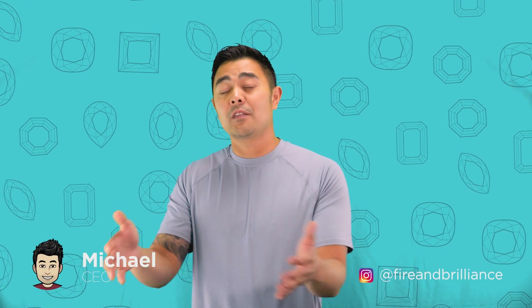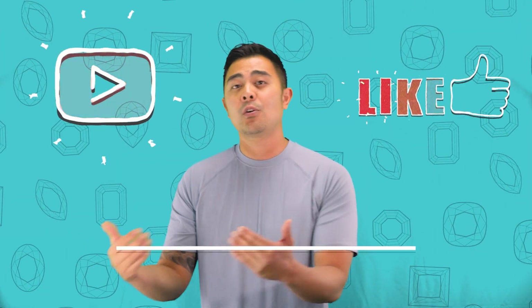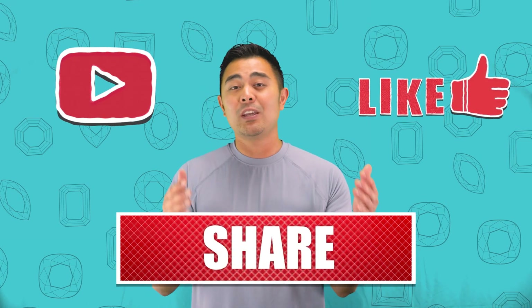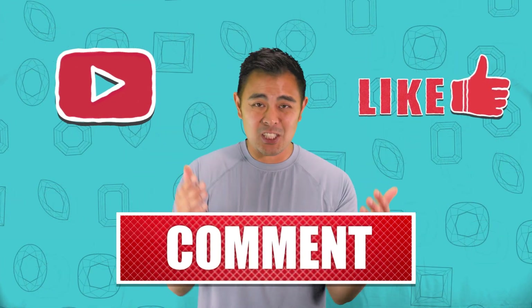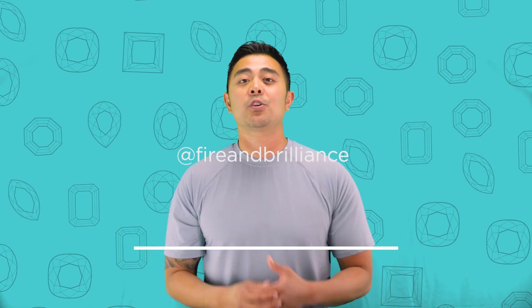I hope you guys really enjoyed and learned from this. We are reading all of the comments — I might make a video just for you. So if you have a topic or a question that you want us to go over, leave it in the comment section below, hit the like button, subscribe to the channel, and we will read it. If it's very popular, we may make a video just for you.